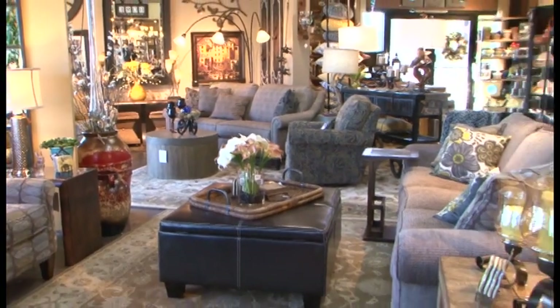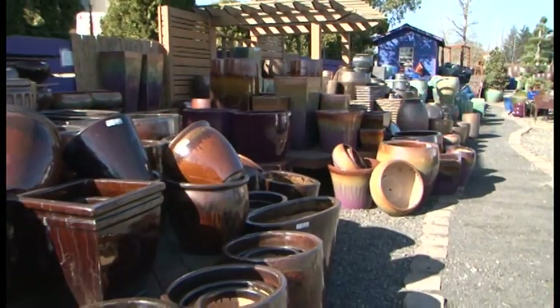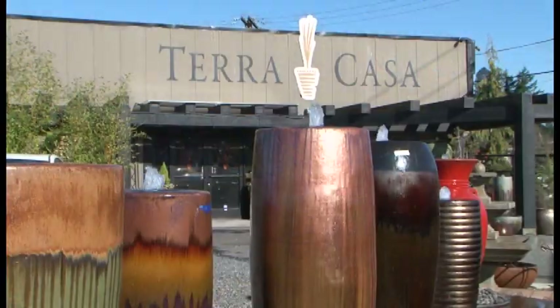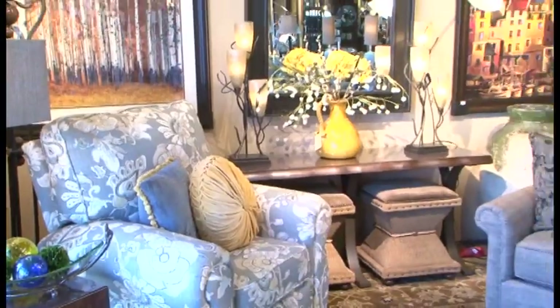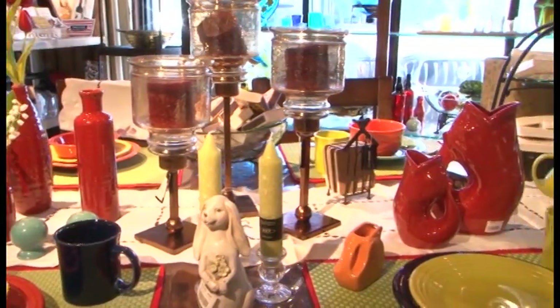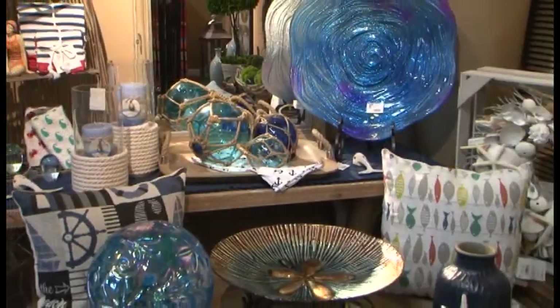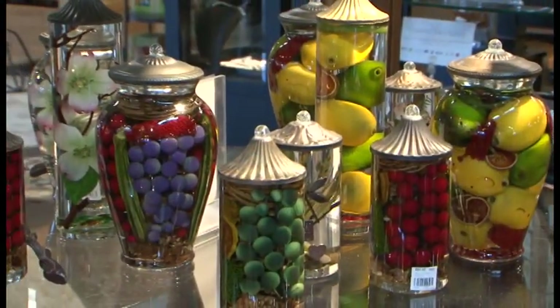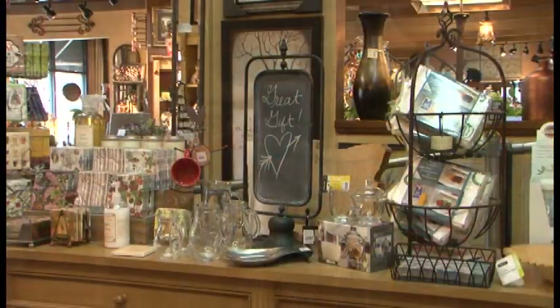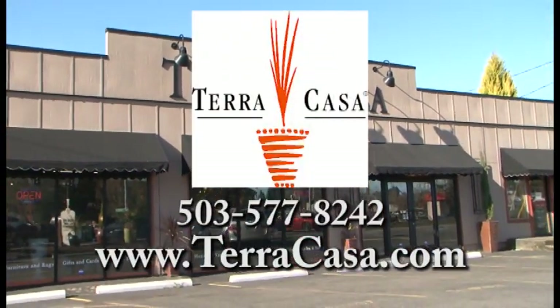Create a beautiful living space both inside and out with the help of Terra Casa. Outside, you'll find pottery, fountains, and decor to make your garden unforgettable. Inside, there are home furnishings and just the right accents to make your home warm, inviting, and comfortable. Terra Casa has a huge selection of merchandise to fit any home or budget, plus all the unique and distinctive gifts you've come to expect. Terra Casa, in downtown Damascus.